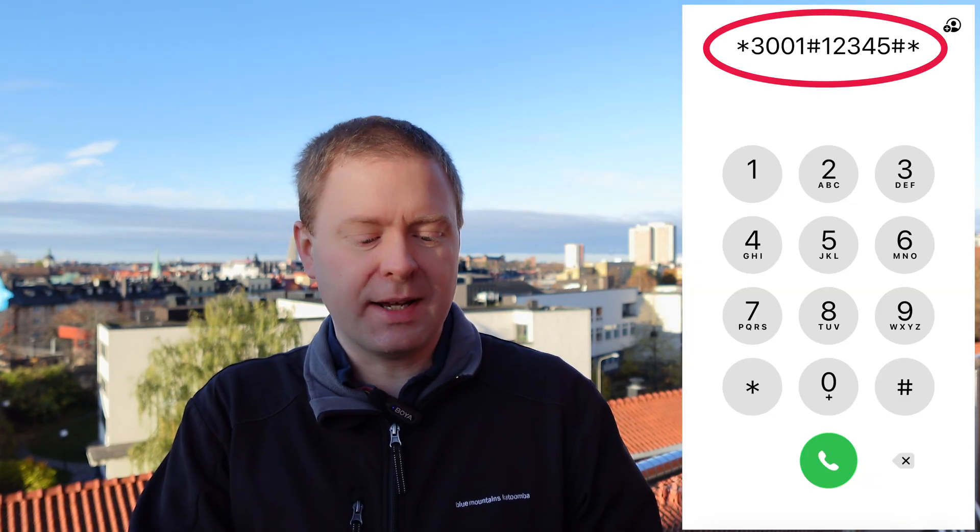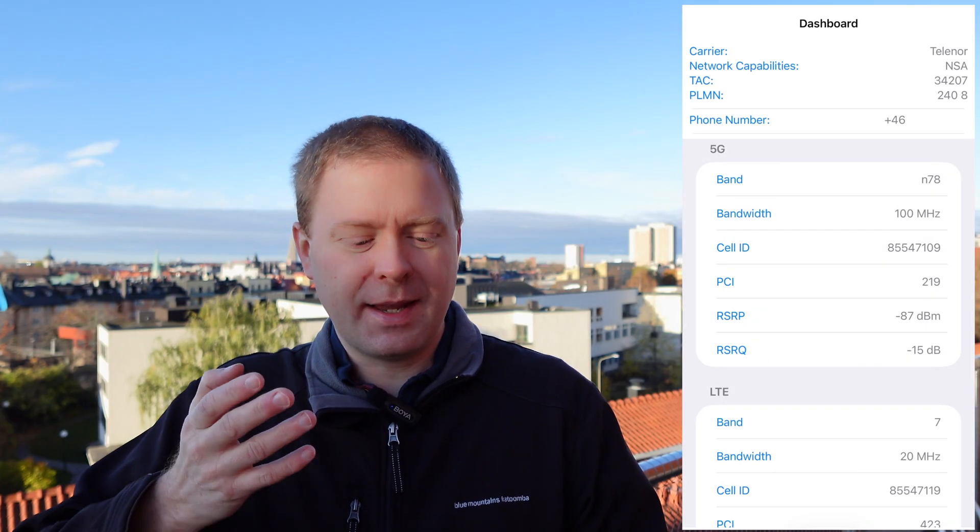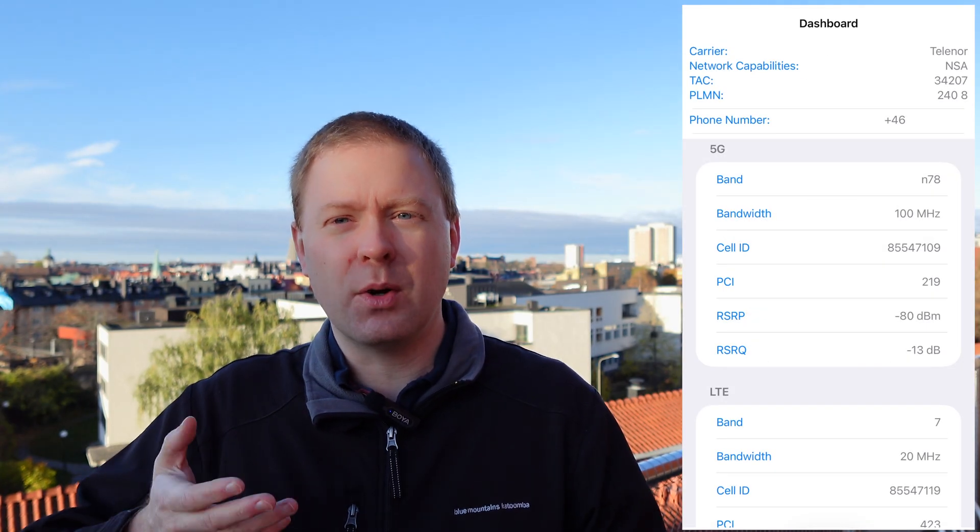Did you know that your mobile phone contains a hidden app that allows you to investigate the network that it's connected to? You just have to type in the following number and press call, and then you are in the field test mode app.